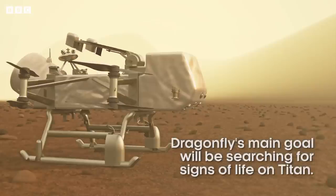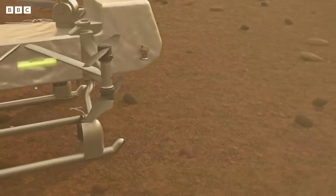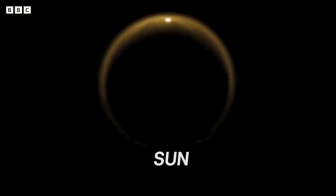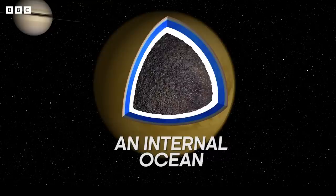There are definitely a lot of challenges involved in having these big time delays because we can't control anything in real time. We have all these ideas about the requirements for life — big picture, we tend to think of the requirements of life as a source of energy, building blocks of life, so just things that are made out of carbon, and some type of liquid.